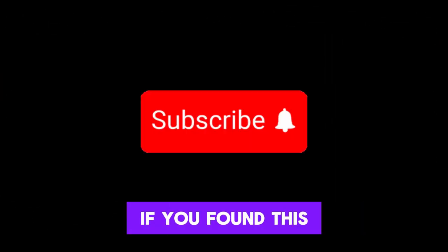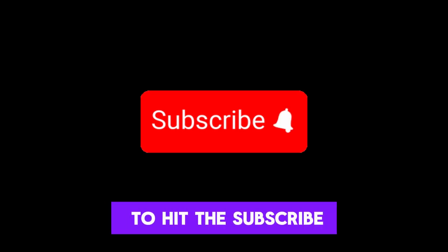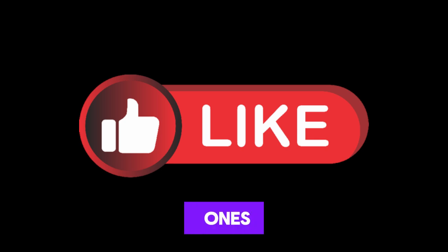That is it for today's video. If you found this video informative, please do not forget to hit the subscribe button and also like and share with your loved ones.